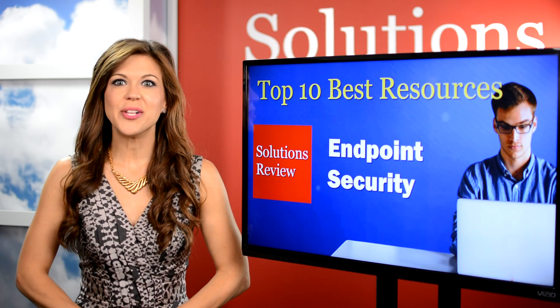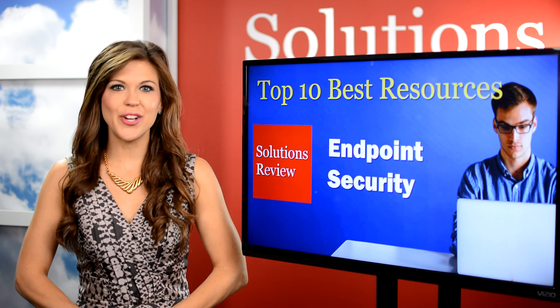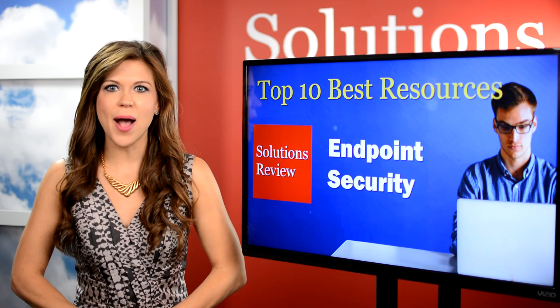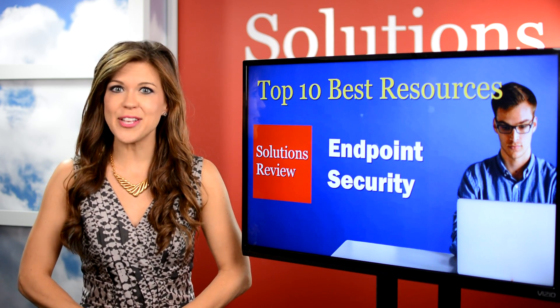Welcome to a Solutions Review Special where we take a look at the Top 10 Resources for Evaluating Endpoint Security Solutions. I'm Ashley Trautman. If you're looking for a new endpoint protection solution and are still in the research phase of the process, you'll want to check out this list of the top resources to save yourself some time.